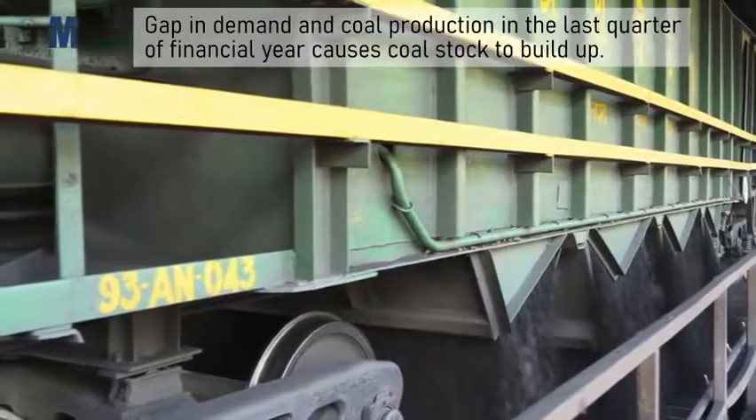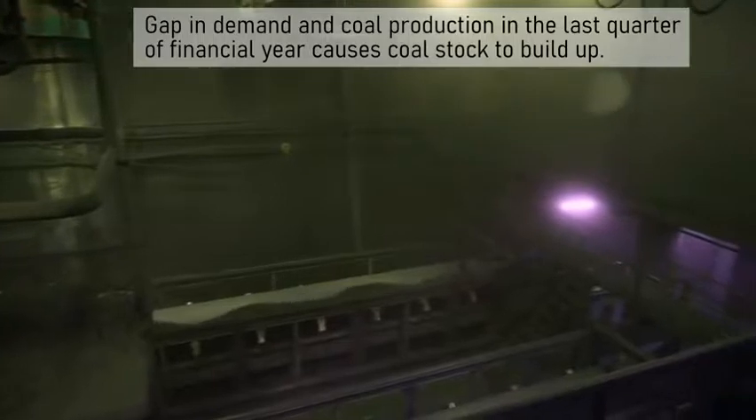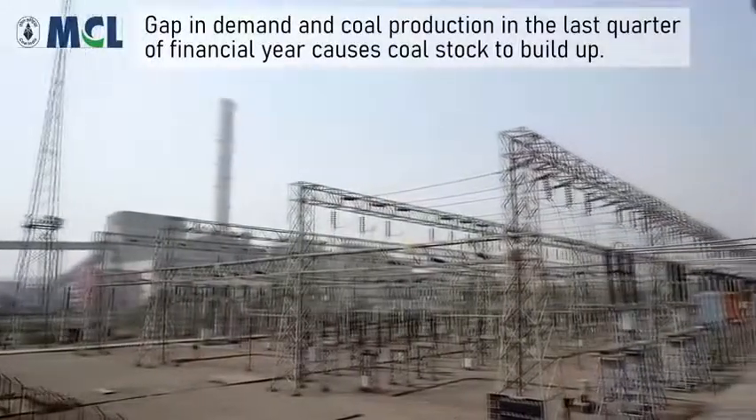However, sometimes due to lower demand and higher production of coal, there is a build-up of coal stock near coal mines. This happens especially during the last quarter of a financial year.